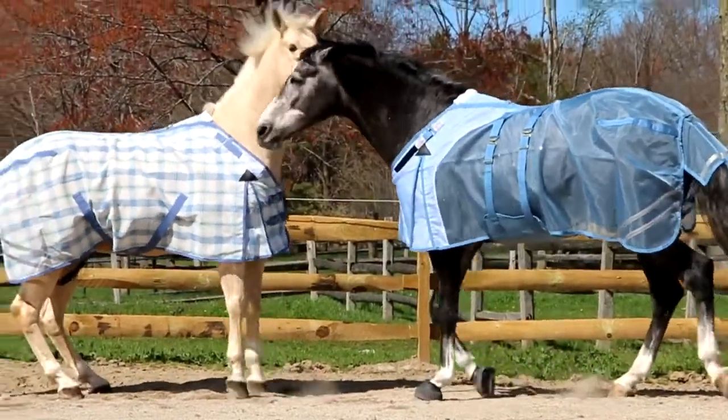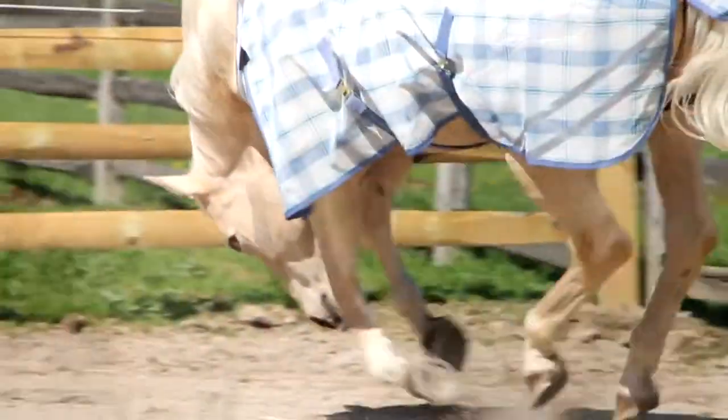If your horse is tough in turnout and needs an extra durable fly sheet, consider a thick polyvinyl material that will stand up to even the roughest of play.